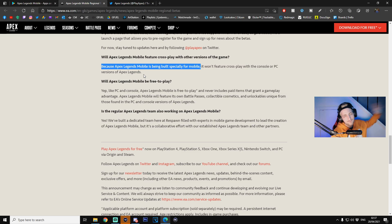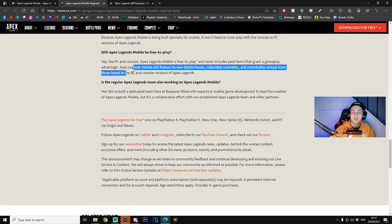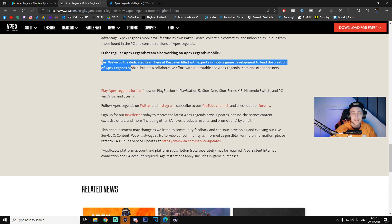It won't feature cross-play with the console or PC versions of Apex Legends, so you won't be going up against PC players. Will Apex Legends Mobile be free to play? Yes — just like PC and console, Apex Legends Mobile is free to play and never includes paid items that grant a gameplay advantage. Apex Legends Mobile will feature its own battle passes, collectible cosmetics, and unlockables unique from those found in the PC and console versions. A dedicated team at Respawn, filled with mobile game development experts, is leading the creation.